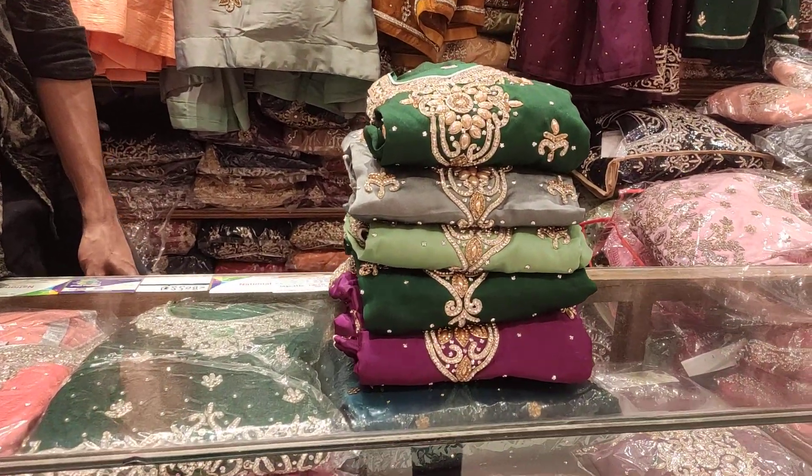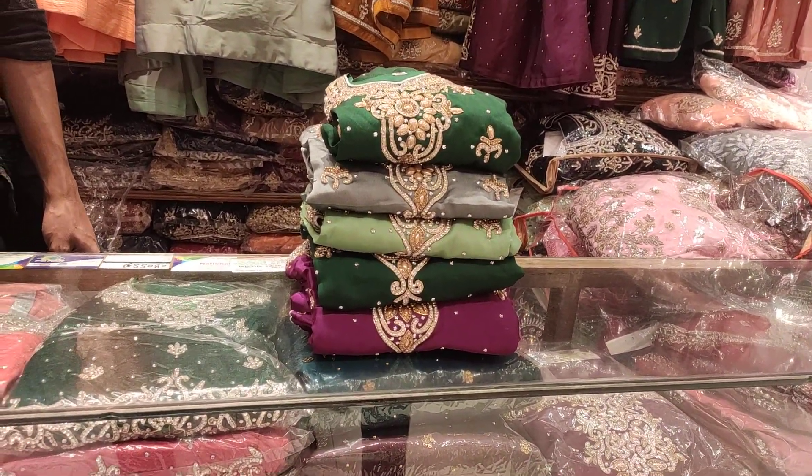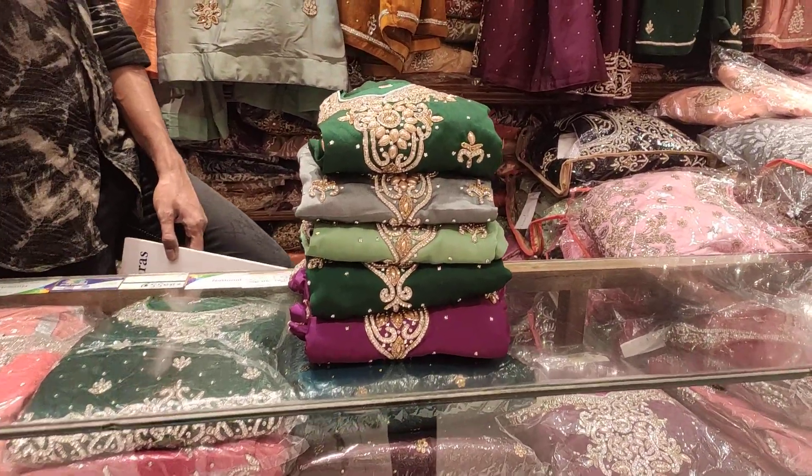Hi friends, Assalam o Alaikum. Welcome back to my YouTube channel from Fashion Daily Shows.